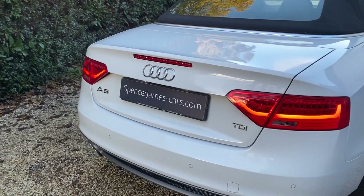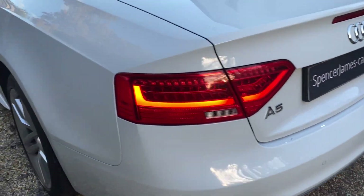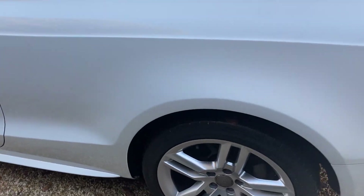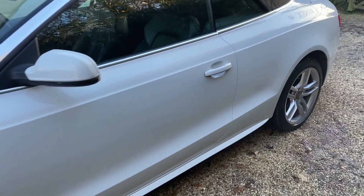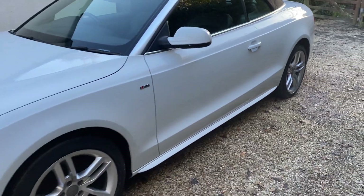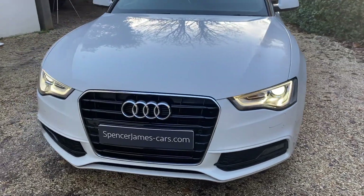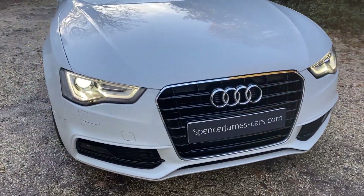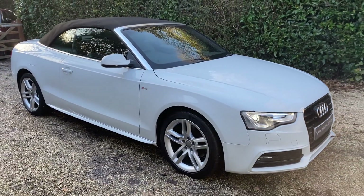Audi Glacier White, full S-line pack, front and rear parking sensors. We've got the lovely alloys and the full leather S-line interior. Hopefully you can see as I come round the car is in lovely condition — a great looking car. These headlights look great on these, with the daytime running lights as well. Let me take the roof down and then show you inside the car.